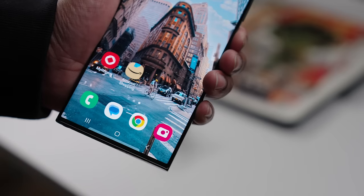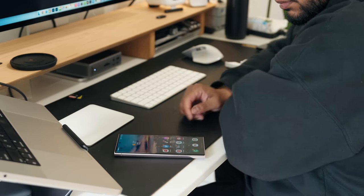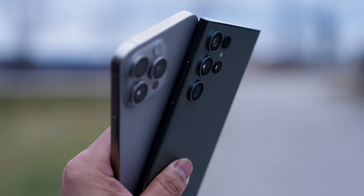A few brownie points to Samsung for building a fingerprint sensor right into the screen, which does come in surprisingly handy a lot of the time. Now, camera — this is a juicy one and it definitely gets a lot of people going.